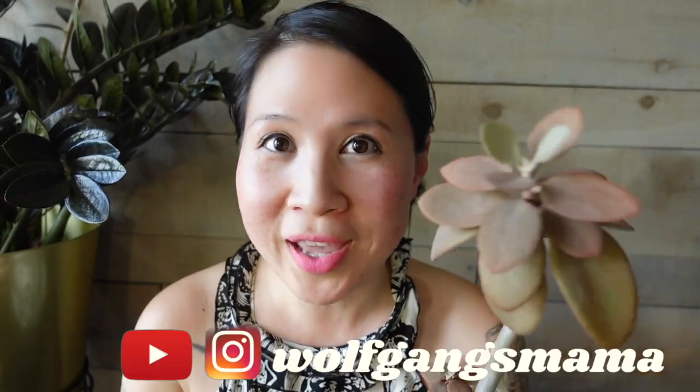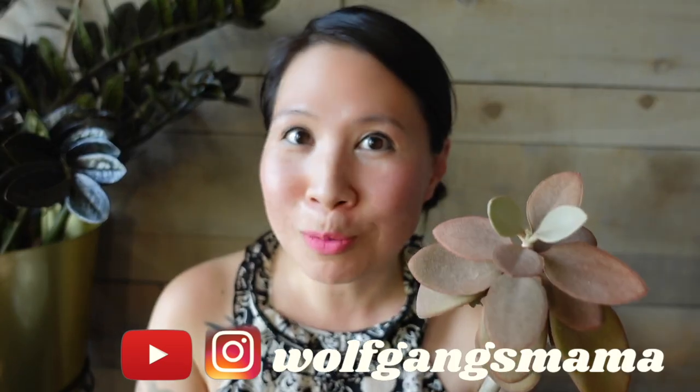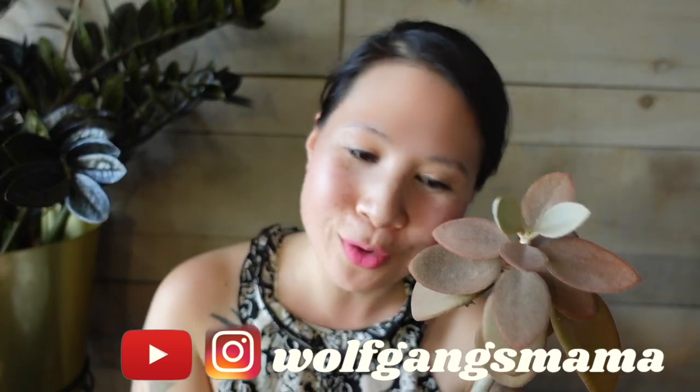Thank you Jimmy again for letting me be on the channel and sharing your space with your subscribers. My name is Amy. You can find me on Instagram and YouTube as Wolfgang's Mama. I talk a lot about plants and I love hoyas and aroids.